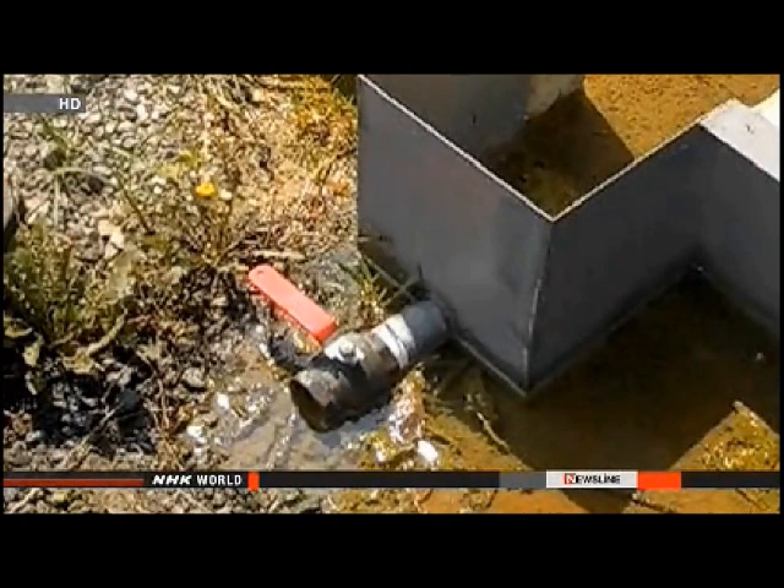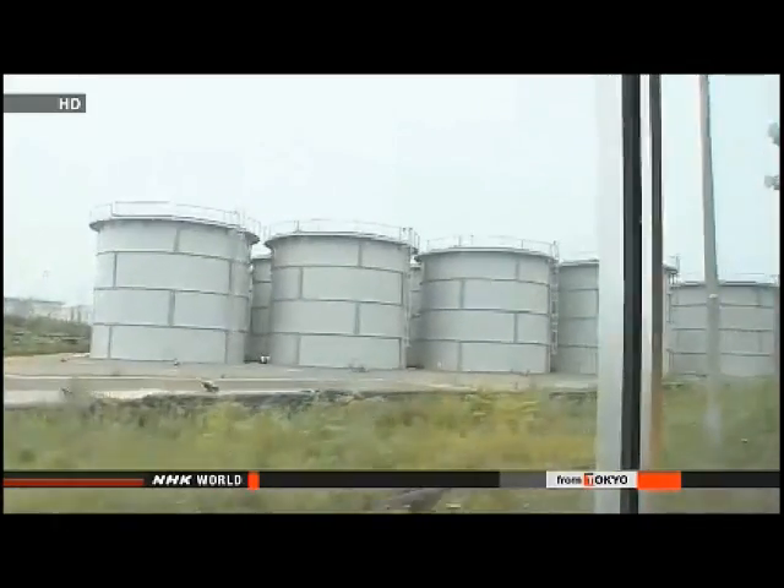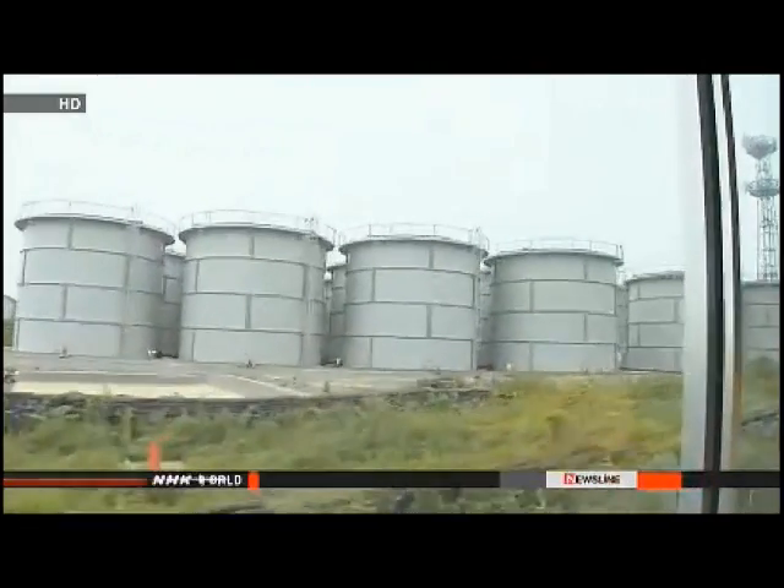TEPCO officials stress there is no alternative to using the tanks. The tanks are easy to build, and in reality, more of these tanks must be used, or else there will be no place to store the tainted water. Workers have started to remove the remaining 700 tons of contaminated water from the tank to find out how the leak occurred.